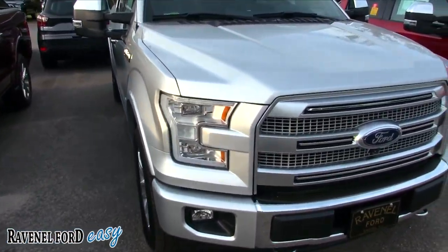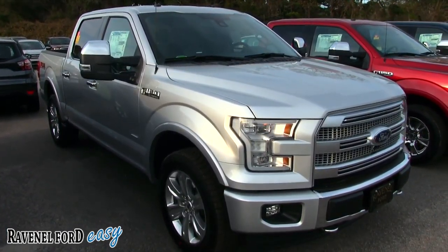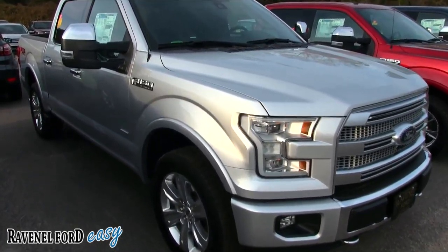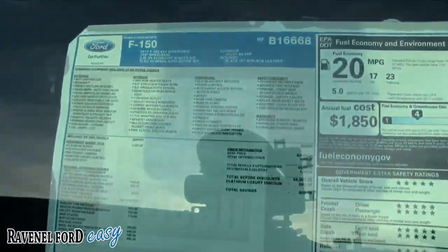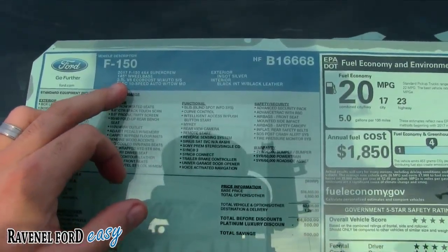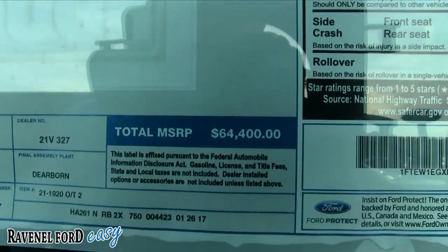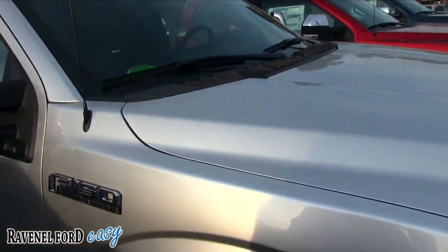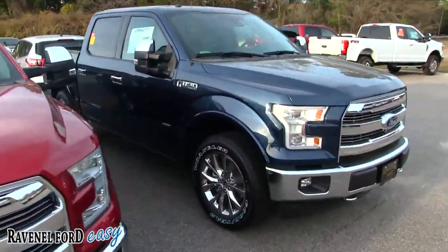Now let's look at a Platinum trim — that's even higher up than the Lariat. You might think it's a $70,000 truck, but not after the discounts. Here's a V6 four-by-four Platinum with an MSRP of $64,440. Unfortunately the window sticker isn't fully visible on this one, but as you know they sell at $98 over invoice with any available rebate money passed along to you.